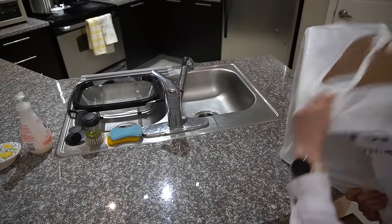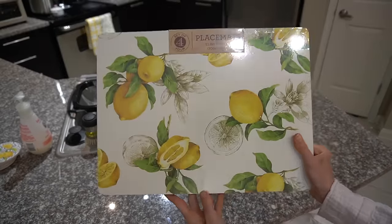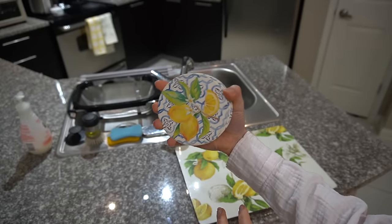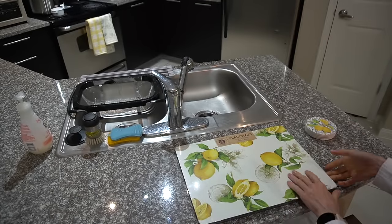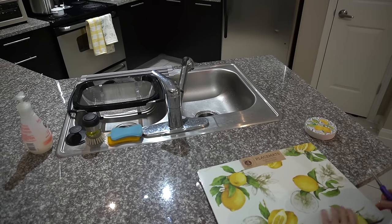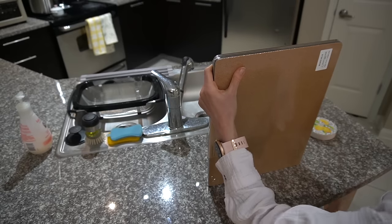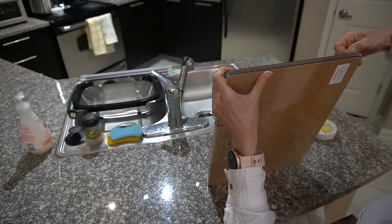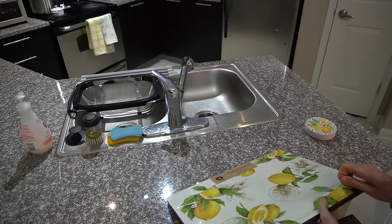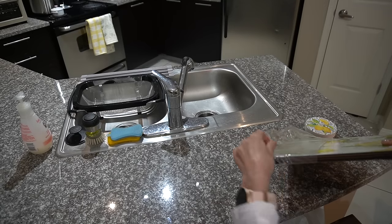At Marshalls, I got something I have been looking for for the longest time: placemats that are firm, not fabric, and that are lemon. I had these coasters for some time and this just matches perfectly. It's a set of four — I really like the rectangular placemats. I find that the circle ones don't work out as well for me with the counter space I have. These were $12.99. I like them because you can just wipe them off. I almost got that glassware protector thing for the sink, but I don't need that — it would probably just get on my nerves.